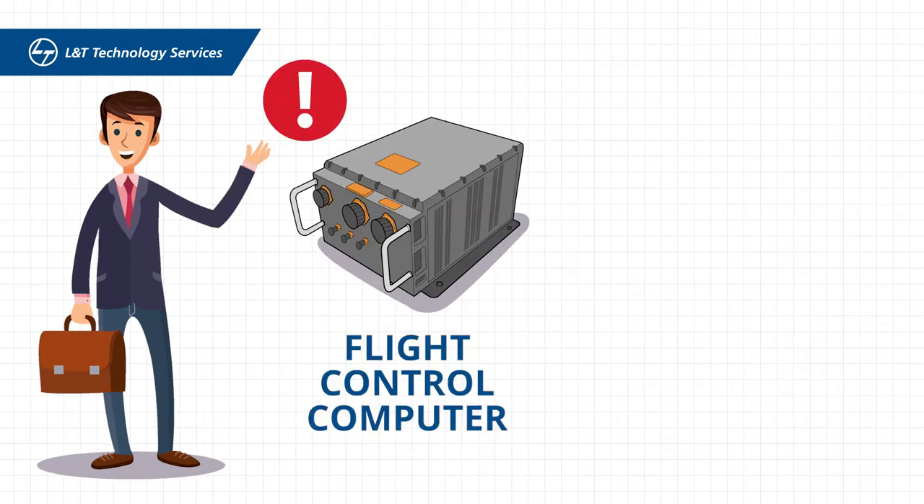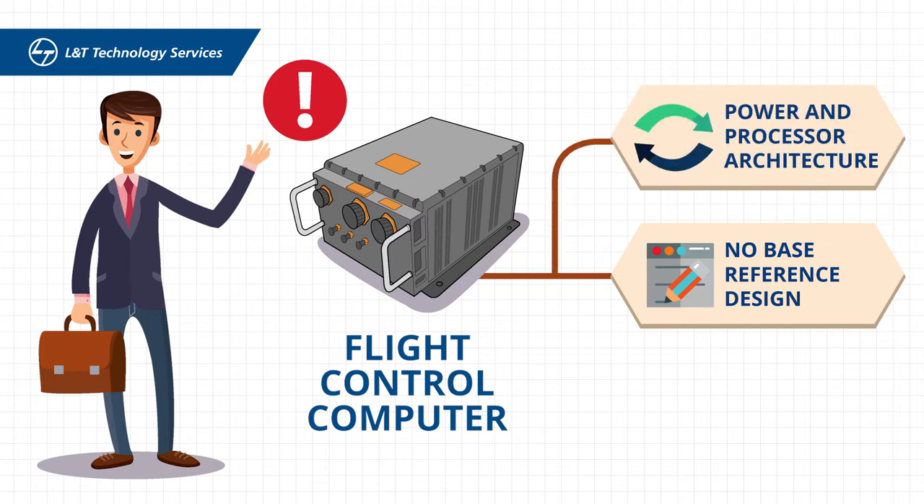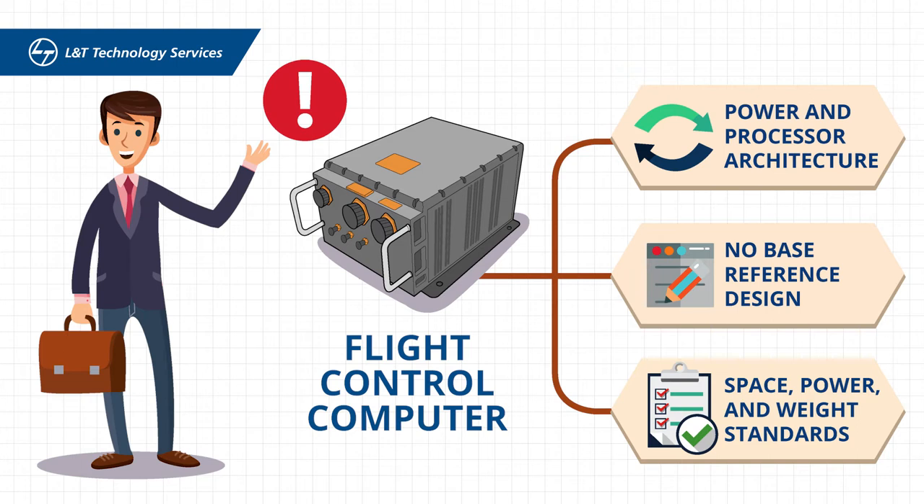It was crucial to design the flight control computer without any base reference design and with a fully redundant power and processor architecture, while meeting the client's stringent space, power, and weight requirements.